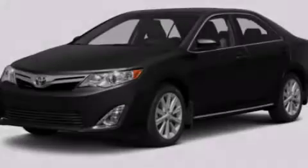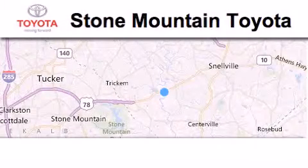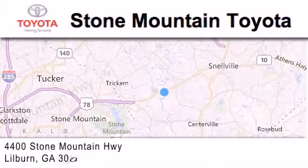Stop by today and test drive this vehicle for yourself. Stone Mountain Toyota Scion is located at 4400 Stone Mountain Highway in Lilburn.